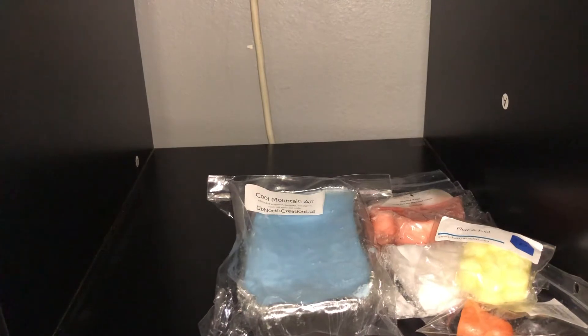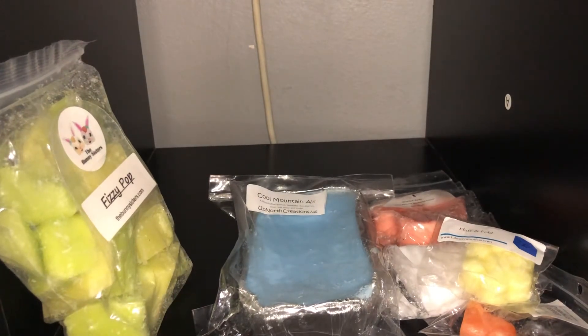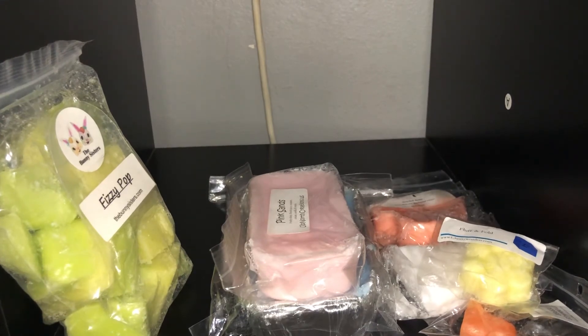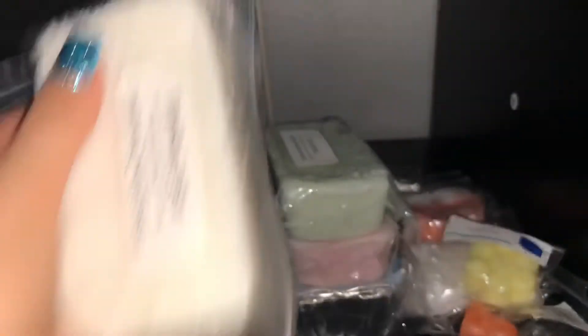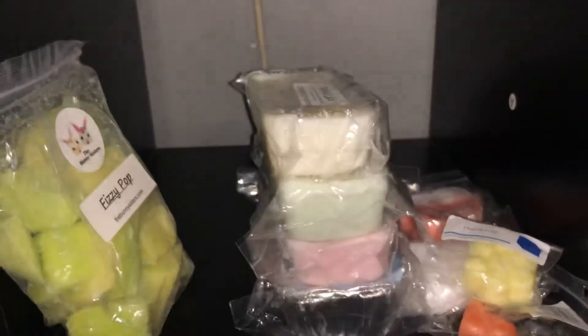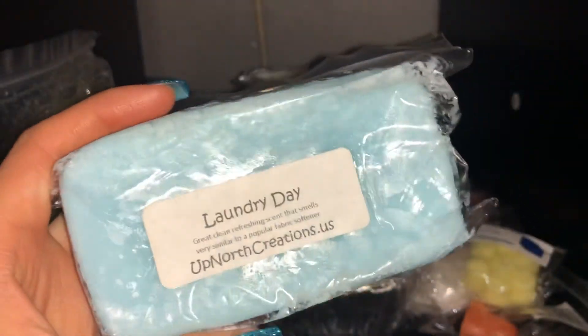So then I did purchase this. This is the Bunny Sisters Fizzy Pop. And everything else I purchased myself: Up North Creations Pink Sands, Up North Creations Honeydew, Up North Creations Vanilla Lace, Up North Creations Raspberry Lemonade, and lastly Up North Creations Laundry Day.